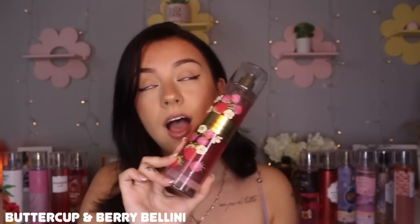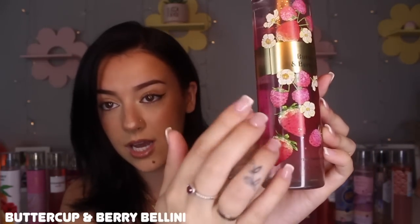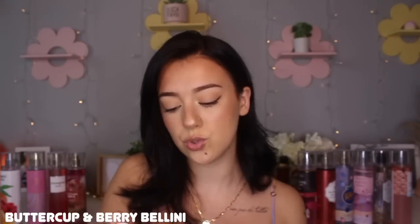This is another one of my all-time favorite berry scents — Buttercup and Berry Bellini. This is so good. I feel like this was super slept on; I didn't really hear many people talk about this when it came out. It has notes of strawberry puree, buttercup flowers, and bubbly prosecco. I feel like there's a slight effervescent freshness in here, and I can definitely smell that strawberry puree. It is so berry-like and delicious — very strawberry-like but it also gives me a bit of a raspberry feel. Then it does have that slight little effervescent prosecco touch to it, and it's just super pretty.